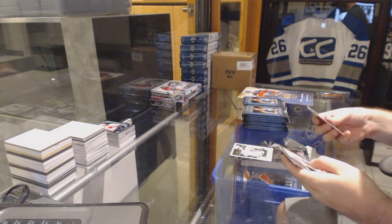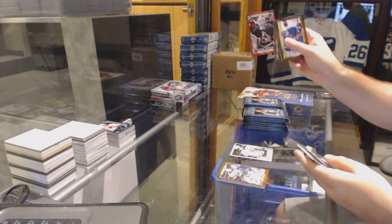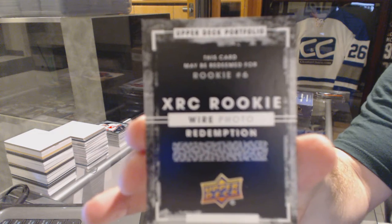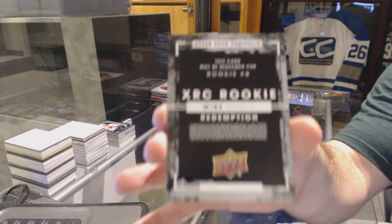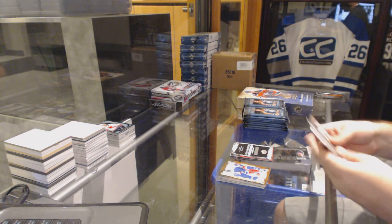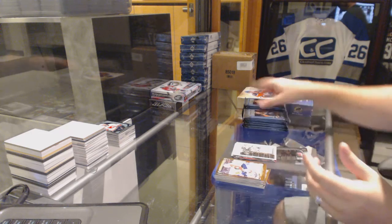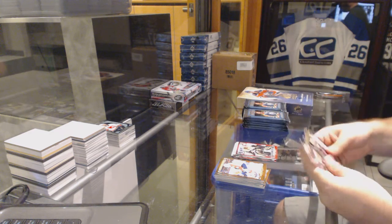We got a wire photo for the Maple Leafs, or a Rookie Phenoms of Louis Domingue for the Arizona Coyotes, and we've got an XRC Rookie wire photo number six — I don't remember off the top of my head who number six is, I think it's Pavel Zaka. Can anyone confirm? New Jersey, is it Zaka? We've got a wire photo for the Carolina Hurricanes, Rod Brindamour. Wire photo of Mike McCarron for the Montreal Canadiens. Rookie Phenoms of the Boston Bruins, Malcolm Subban.